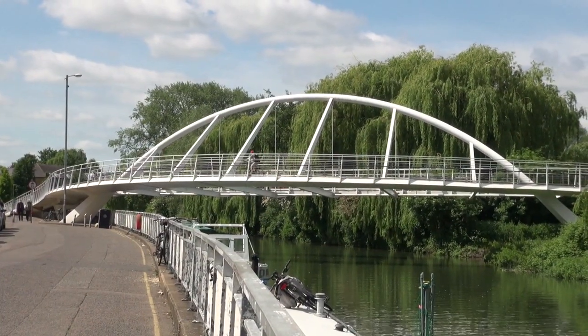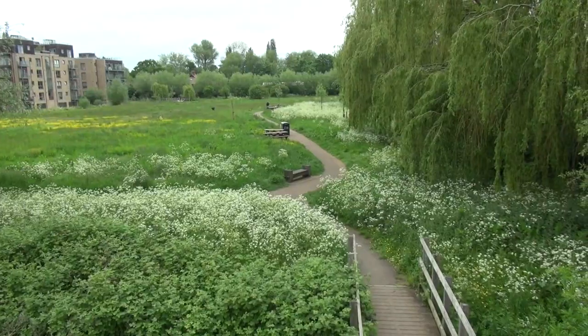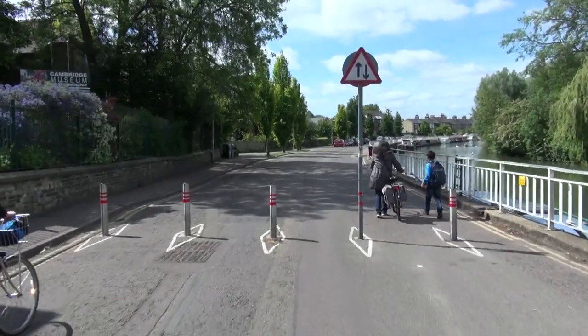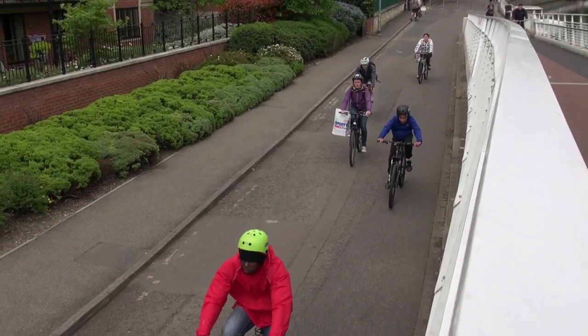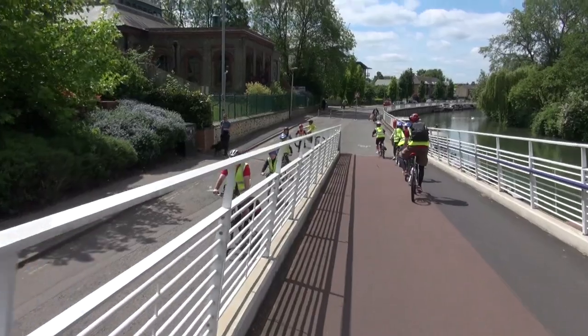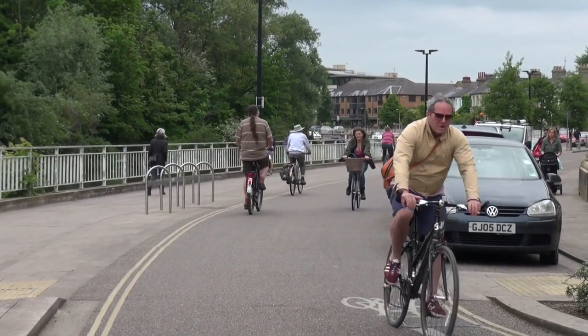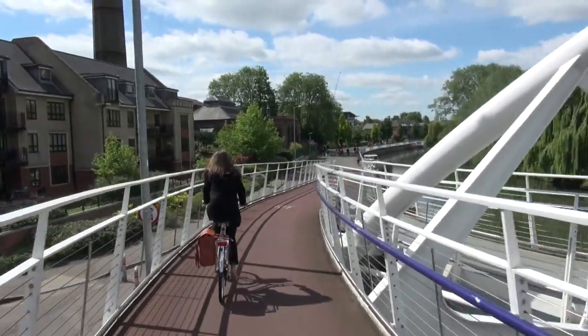This used to be the longest cycle bridge in Europe until those guys from Copenhagen decided to build a longer one. It goes all the way across the river as well as the flood plain. In landing the bridge, it actually closed off Riverside — the bit of road behind us — which was used as a bit of a rat run. There was quite a lot of traffic using Riverside, so the landing of the bridge actually closed Riverside to all traffic except walking and cycling. It's a nice route to cycle in from the surrounding rural or urban area into the centre.